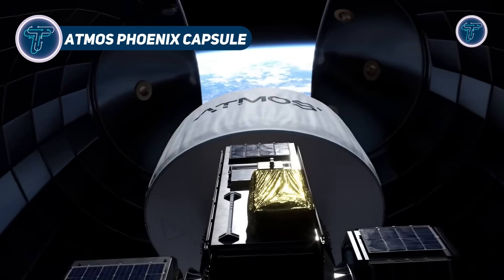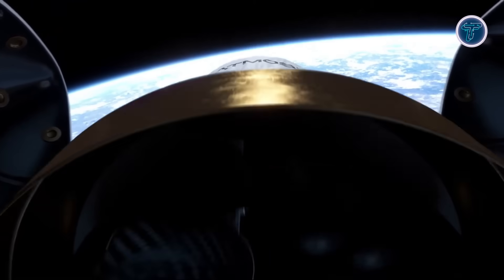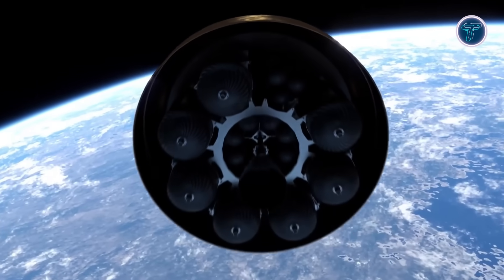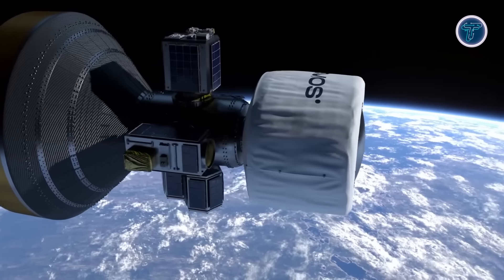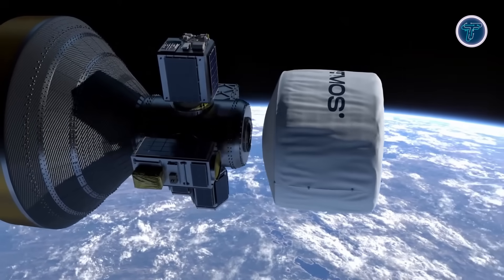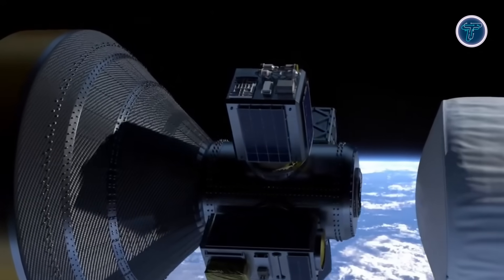The Phoenix Capsule by Atmos Space Cargo is a European-designed re-entry system developed to safely return cargo from low Earth orbit to Earth. Its standout feature is the inflatable atmospheric decelerator — an inflatable heat shield that expands during re-entry, reducing speed, minimizing thermal stress, and protecting valuable payloads.